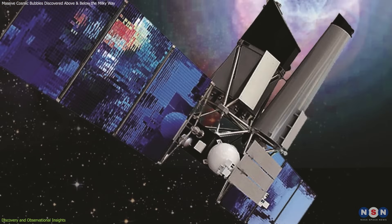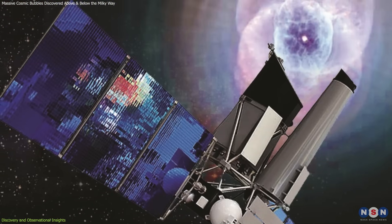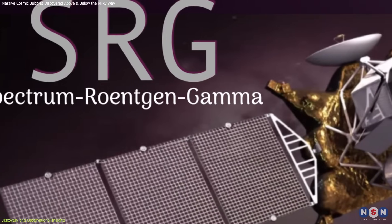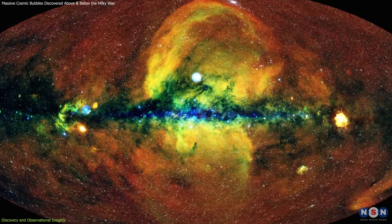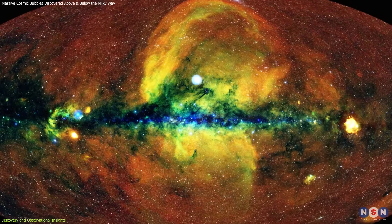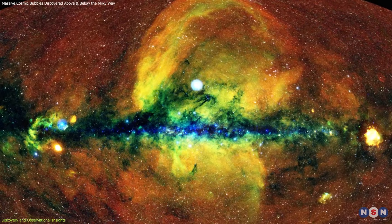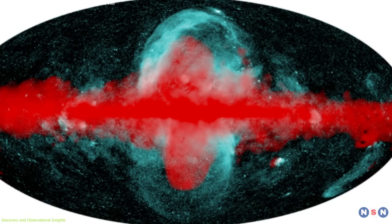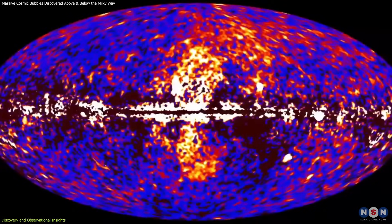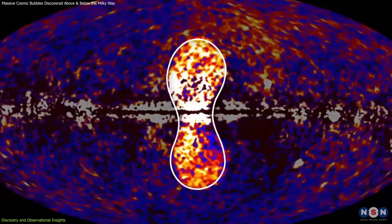A decade later, in 2020, the eROSITA X-ray telescope aboard the Spectrum-Roentgen-Gamma mission revealed even more extensive structures. These eROSITA bubbles spanned nearly 45,000 light-years above and below the galactic plane, emitting primarily in the X-ray spectrum. Notably, they encompassed the previously identified Fermi Bubbles, indicating a possibly connected origin.